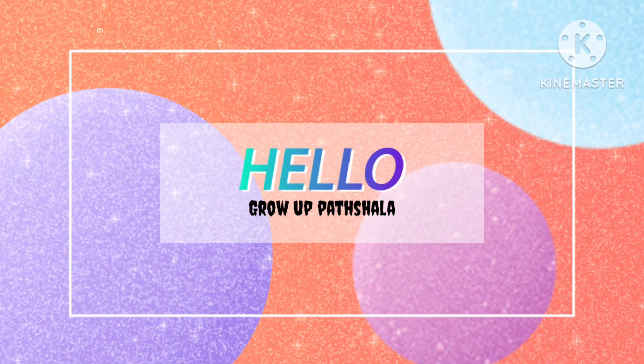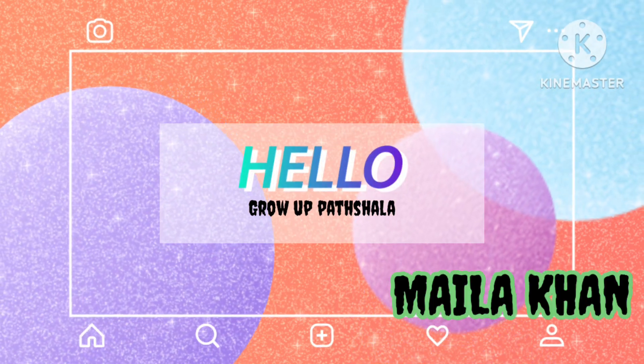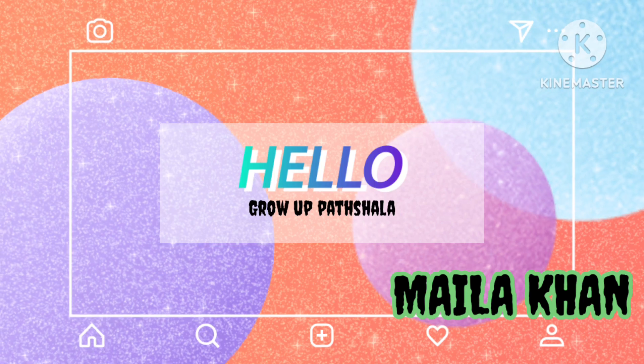Hello learners, welcome back to my YouTube channel. I am Malak Khan. Today, our video is for students of the UGC Net exam.